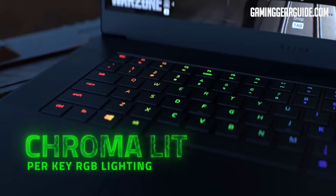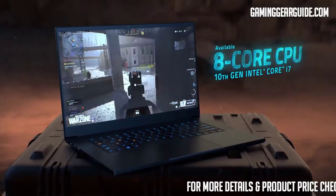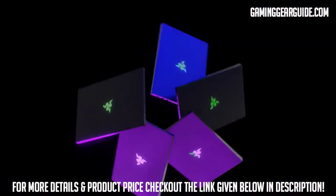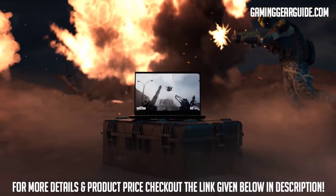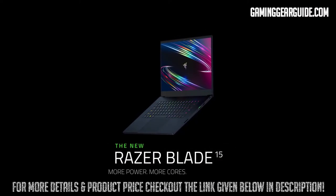The Razer Blade 15 is equipped with advanced wireless and port connectivity, including Wi-Fi 6, Thunderbolt 3, Bluetooth 5.1, and plenty of ports for external storage and display. It also has Gigabit Ethernet for ultra-fast wired connectivity. As Razer is among the first to step into the laptop gaming industry, they are highly competitive with their performance-oriented devices. From the high-performing processor to the immersive display, it is a power-packed gaming laptop for everyone.